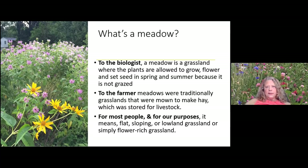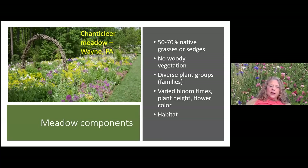This is a meadow at Chanticleer — it's not entirely native and not predominantly grasses. But a natural meadow does evolve into about 50 to 70 percent native grasses or sedges. There's generally no woody vegetation, though my meadow has a shrub coming in because it's hard to maintain everything. It has diverse plant groups and varied bloom times, and provides habitat and ecological value.